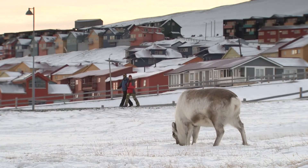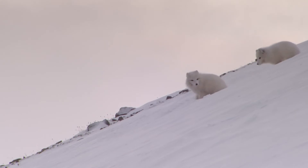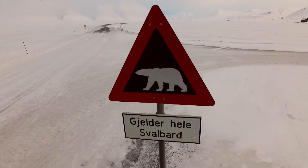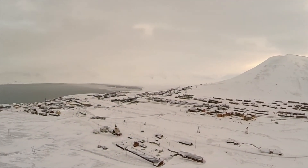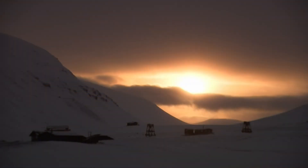Longyearbyen's 2,000 residents share this land with all manner of Arctic wildlife. In fact, they're outnumbered by polar bears. I think this must be the most special place on earth — a remote community proud to host a unique international collection, preserving agriculture and safeguarding the future. Barbara Miller, ABC News, Svalbard.